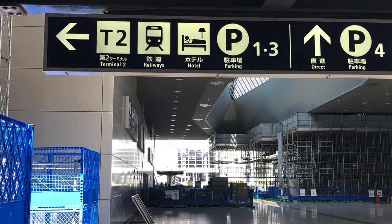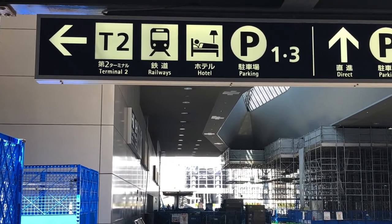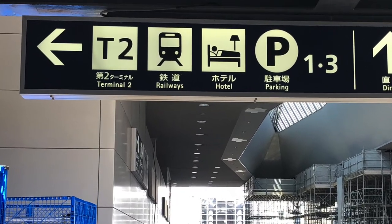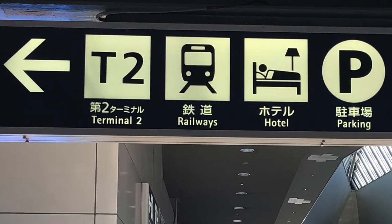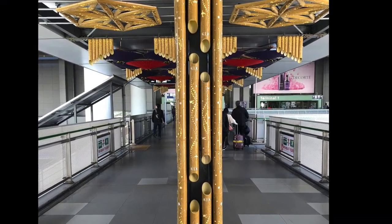So you've got some cash, you hit the convenience store, you mailed some letters if you're a nerd like me, and you got something to eat. Now you're ready to go to the train station. You'll see signs all over the place to the railway, which is built right into the airport — it's all the same building. You follow one of these little breezeways and you end up at the train station.